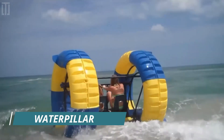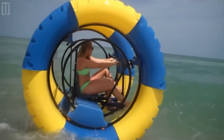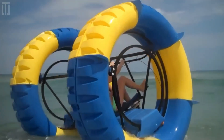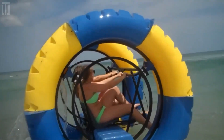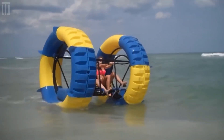Water Pillar is a product that allows you to discover a new dimension of water activities. It's about 7 feet tall and 8.2 feet wide, primarily made of polymers, aluminum, and stainless steel, and weighs 375 pounds. It can be operated in both fresh and salt water.